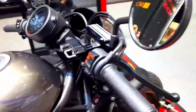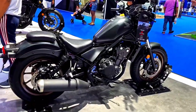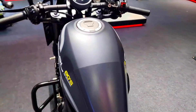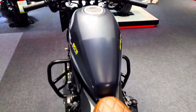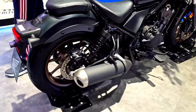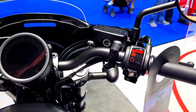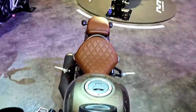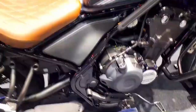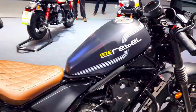Moreover, the 2024 Rebel 500 boasts a light and nimble chassis, which enhances its maneuverability in urban traffic and winding roads. Honda has also stepped up its game in terms of technology and connectivity. The bike comes equipped with a modern LCD display that provides essential information at a glance, including speed, gear position, fuel level, and more. It also features Bluetooth connectivity, allowing riders to seamlessly connect their smartphones to access navigation, music, and call notifications via the Honda smartphone voice control system.